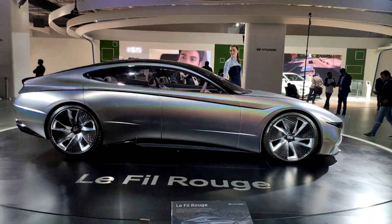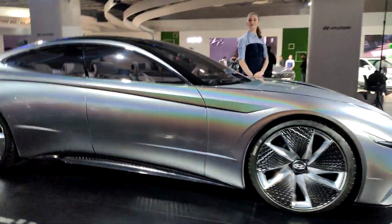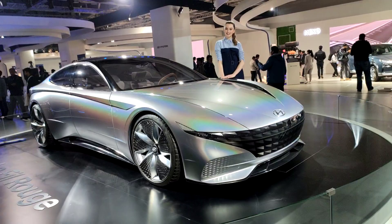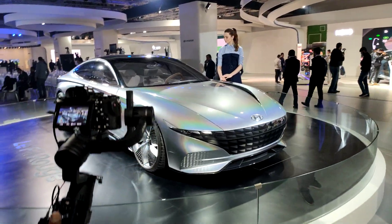Let me try to fit this into the frame — this is what the side profile looks like. So this is the Fil Rouge. What do you think about the design? Do you think Hyundai will be able to incorporate such sharp designs in future cars? Tell us in the comments box below. Thank you so much for watching.